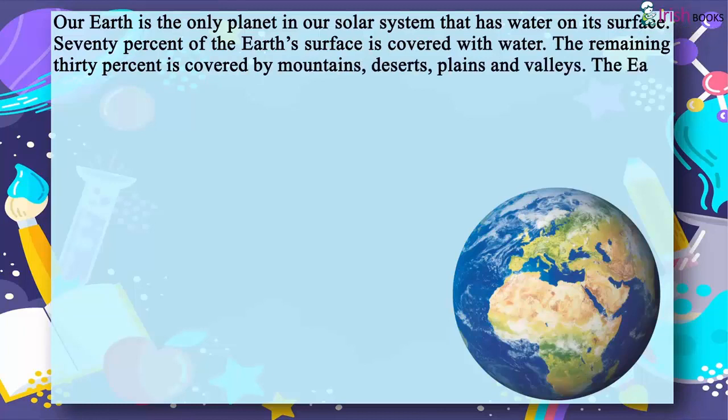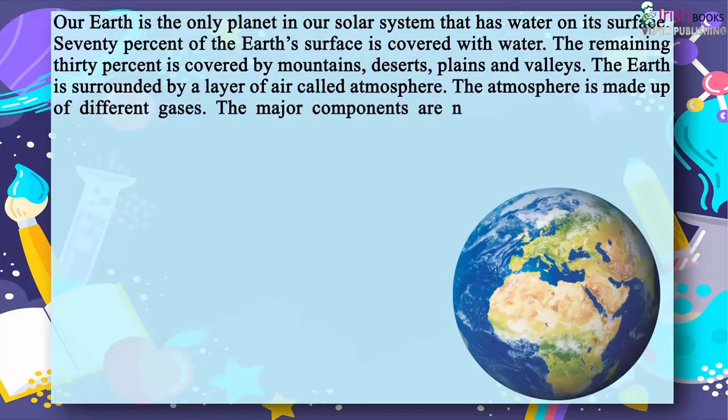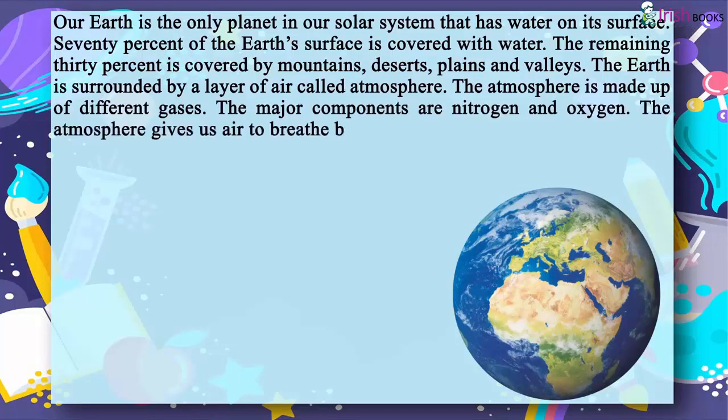The earth is surrounded by a layer of air called atmosphere. The atmosphere is made up of different gases. The major components are nitrogen and oxygen. The atmosphere gives us air to breathe, because of which we live on the earth.